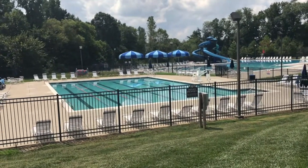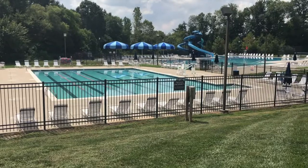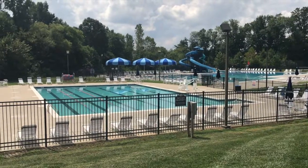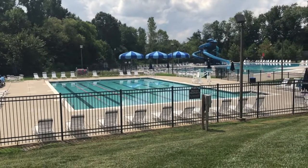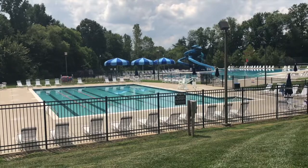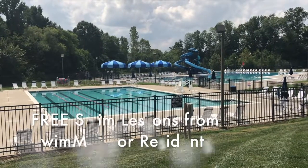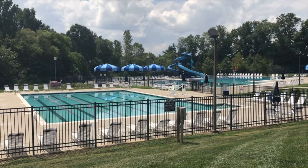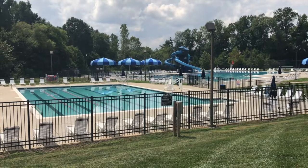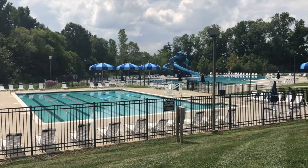We also have a fantastic program that partners with Moss Creek called Swim Mac. They have nationally ranked swimmers that train with them, and they use this pool as well as the Olympic-sized swimming pool year-round. In exchange for being able to use the pools, they pay to use them, but they also benefit this community greatly by giving back free swim lessons to every resident's kids for two weeks. You can get free swim lessons every summer taught by Swim Mac team members. They also help with a lot of the wonderful social activities happening here at Moss Creek.